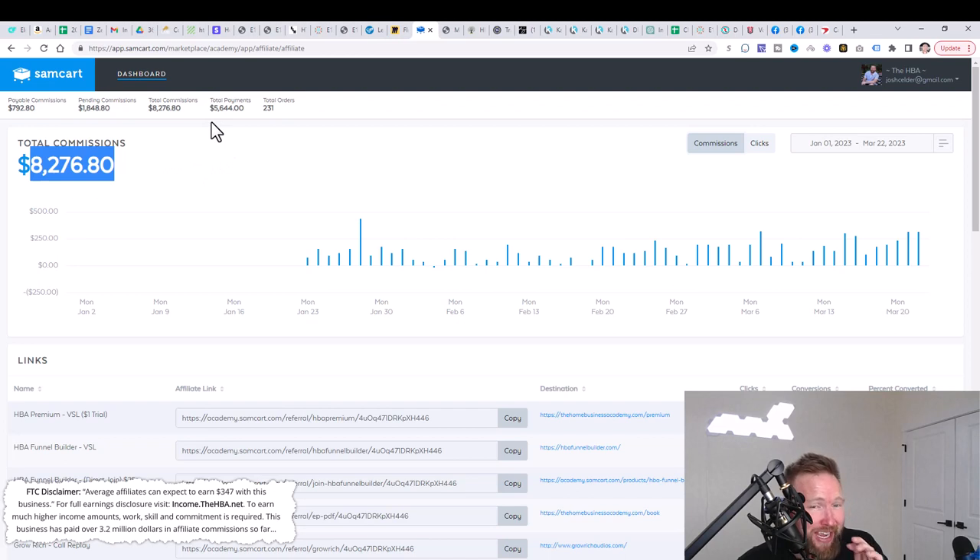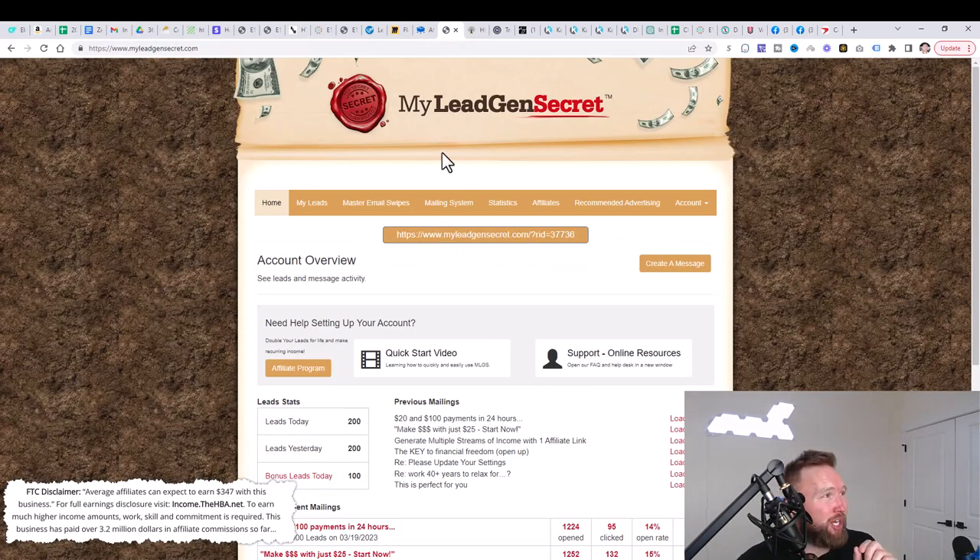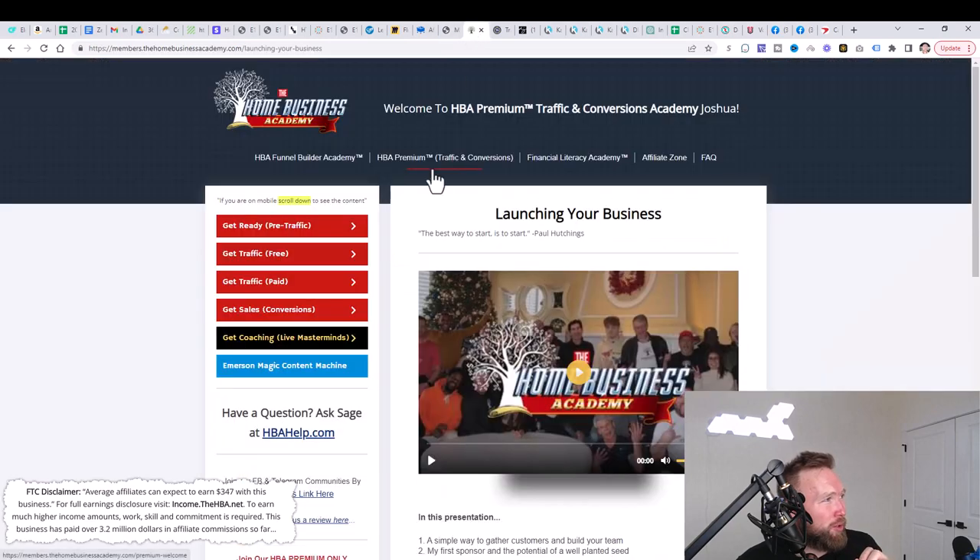We're going to show you exactly what we're doing here to generate these results. We're using a couple of tools. The first tool is My Lead Gen Secret, and the next tool is the Home Business Academy.